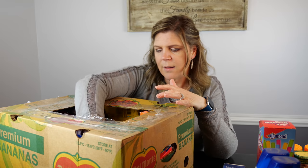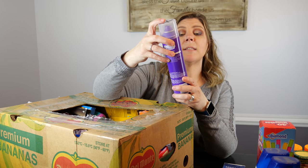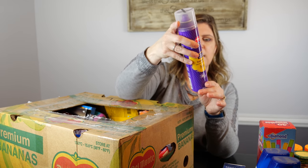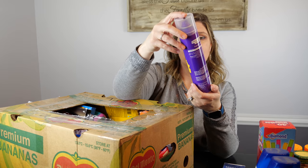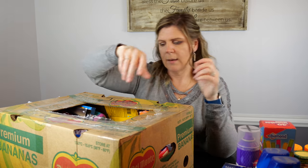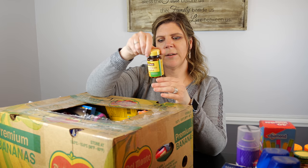Aussie Sun Touch Shine hairspray, maximum hold. I do not see an expiration date on this. If it does have one it's in some type of code, so that looks like it's okay. Back to some of the medication in here.